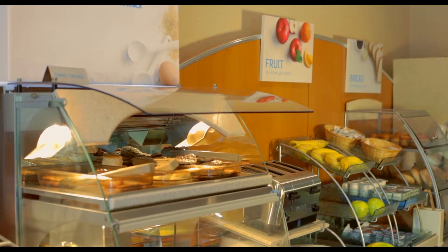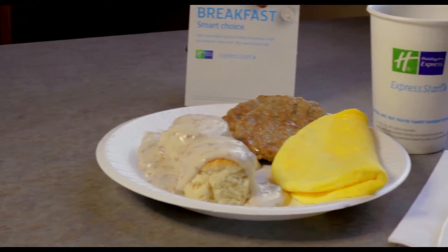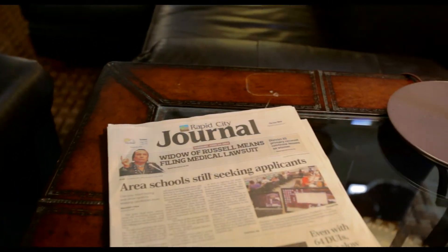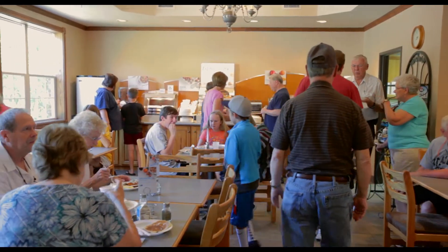Take advantage of the Hot Express Start Breakfast Bar, which encompasses all the basics: eggs, sausage, biscuits and gravy, and pancakes. Enjoy reading a complimentary newspaper as you eat. Guests can also utilize the breakfast area for small events or meetings.